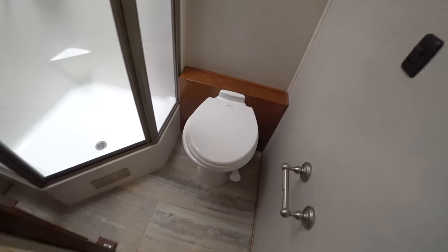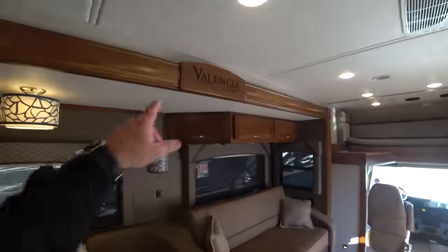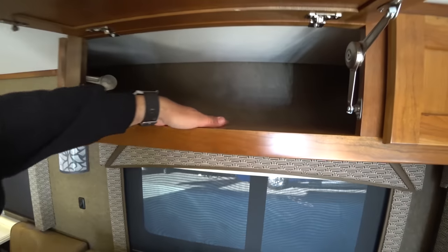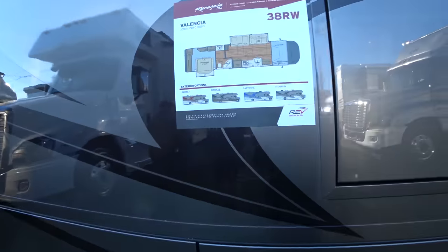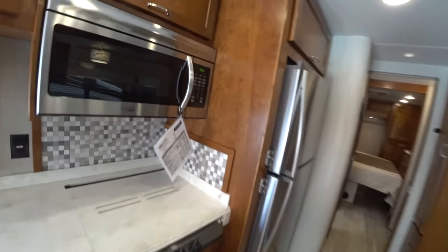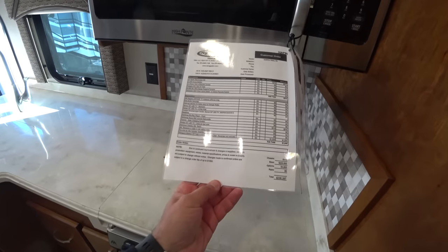This is also a ceramic toilet, not the cheap plastic ones. These units are, for what they cost, quite beautiful actually — the decor. This is Valencia by Renegade. I'm sure this one is shorter than the previous one, but it's very very nice. MSRP is $238,000 and change.